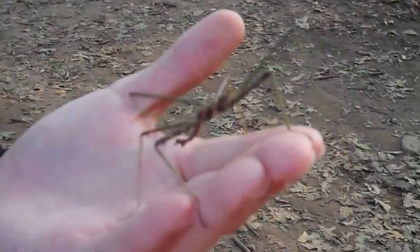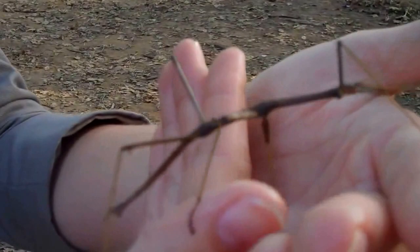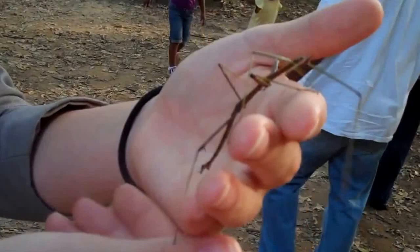Super long antennae. He'll just freeze like that right there. And you can see his legs look like bark, and just like trees — twigs are greener on the end — his feet are greener on the ends.